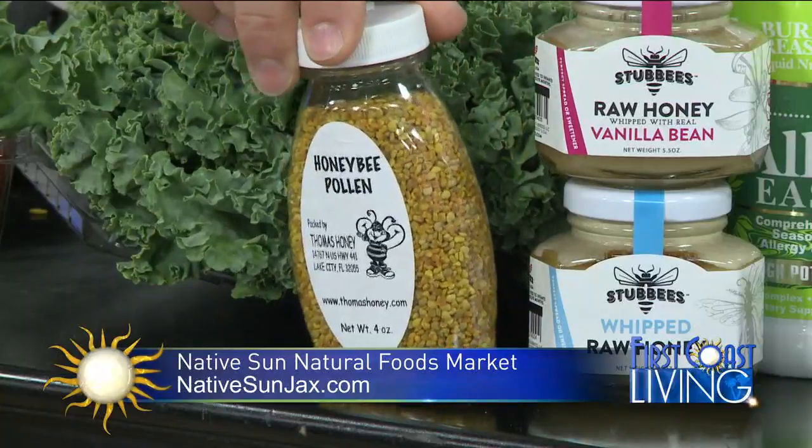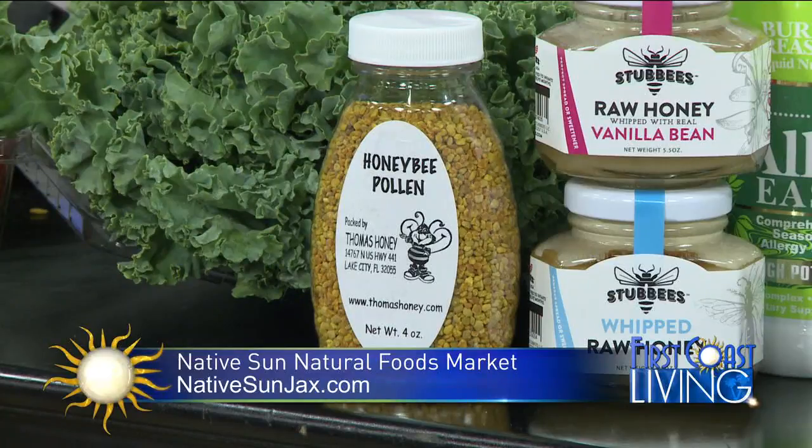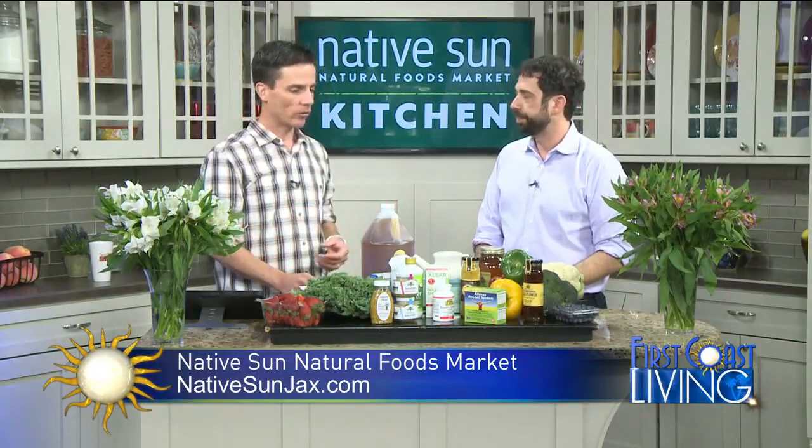So I can just throw this right in my smoothie? Absolutely. Again, if you have allergies, make sure you check with your doctor and make sure you don't have severe allergies to where you can't treat an allergy with immunotherapy foods. Also start small — anytime you're trying a new thing like that, just start with a little bit and then go from there.